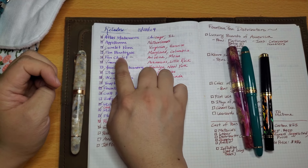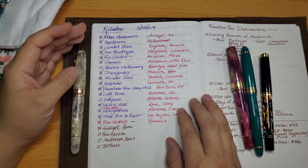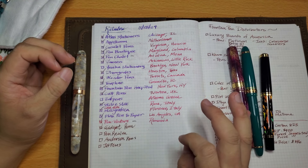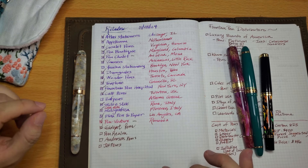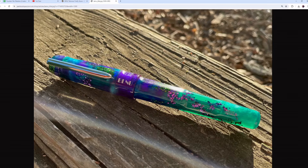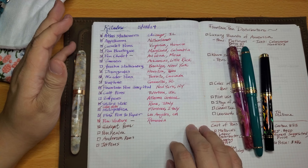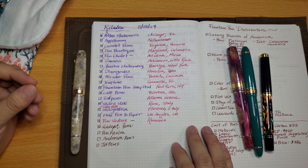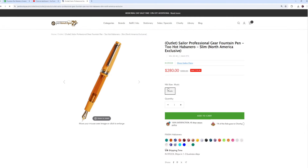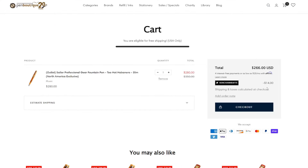Pen Boutique is another store I recently became an affiliate with. Lena is the owner and she's a wonderful woman. Layla on Instagram just announced a new pen called the Firefly Stone — it has all the colors I love in such a whimsical way. My affiliate code for Pen Boutique is currently 'kanchancrafts' for five percent off your order.